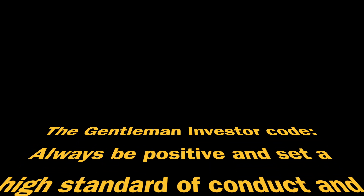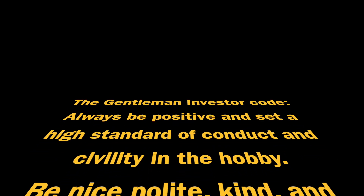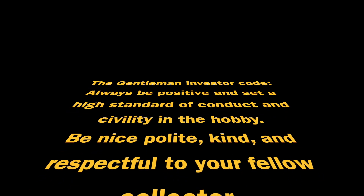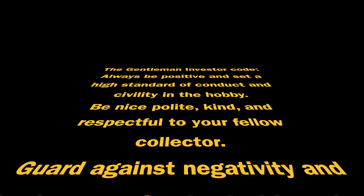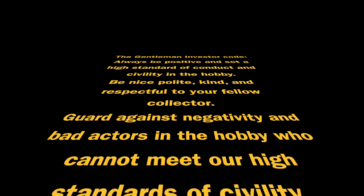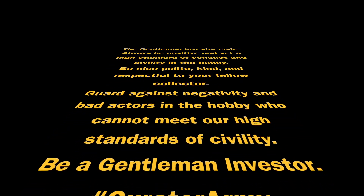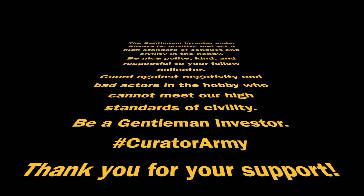The ultimate gentleman investor — the Great Curator — always stays till the gold-digging hour. So watch out, all you bad actors, because you don't have the slabs to be kind, civil, and polite to us all.